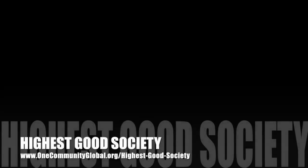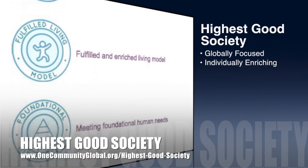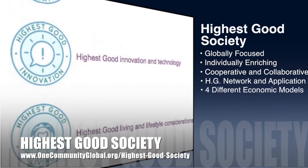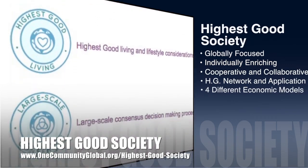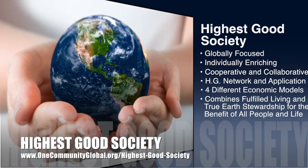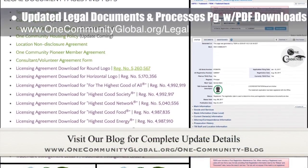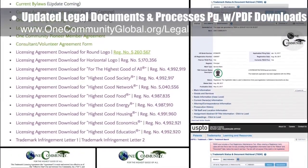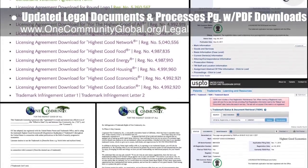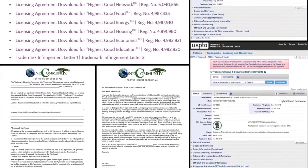One Community's approach to highest good society is globally focused, individually enriching, cooperative and collaborative, includes a highest good network and application, four different economic models, and combines fulfilled living and true earth stewardship for the benefit of all people and all life on this planet. This week, the core team updated our legal documents and processes page with new PDF downloads of all our trademark documents, trademark infringement letter templates, and links to the actual trademark registration documentation. You can see some examples of all this here.